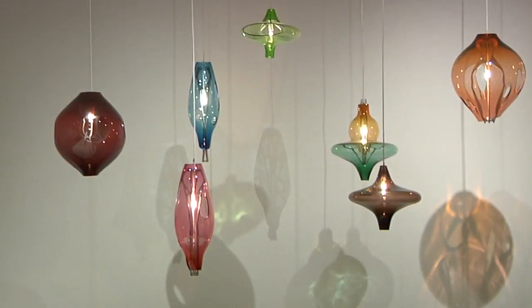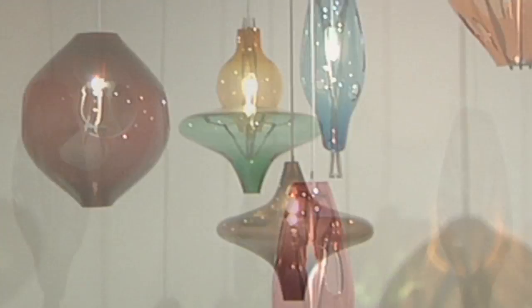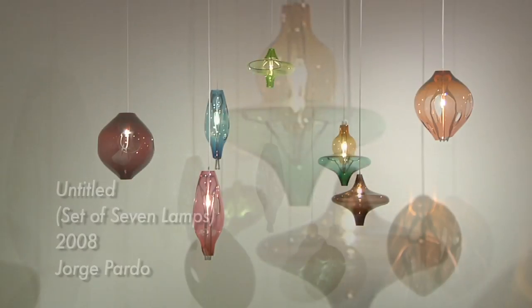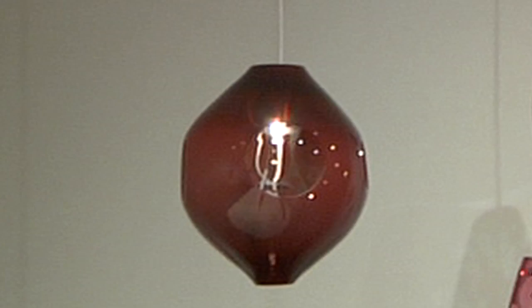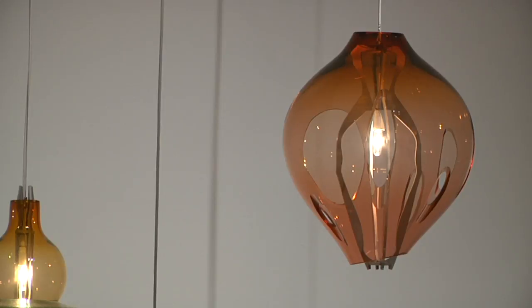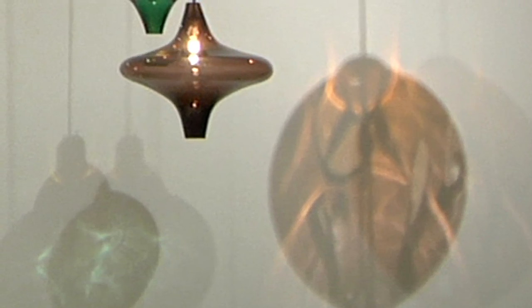Jorge Pardo was born in Cuba and came to the States very young. You'll find a lot of his work has architectural as well as decorative elements, such as this piece called Untitled, A Set of Seven Lamps. Looking at it, it's really spectacular — it envelops the space, and you can see the reflections on the wall. They have a very organic quality, almost mug-like.